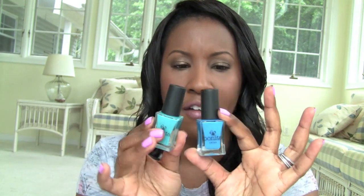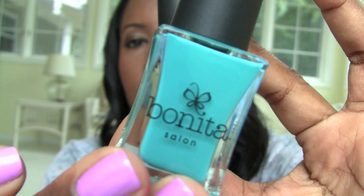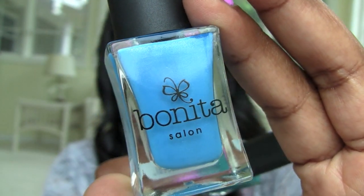These were at Rite Aid and they're very inexpensive — I can't wait to try them. Let me know if you have the Bonita nail polish brand. This is Blue Steel — it's a lot of polish in here for $2.49. And this is Ride the Waves — look at that blue. They both have a little shimmer in them, so you'll be seeing those in nail day posts.